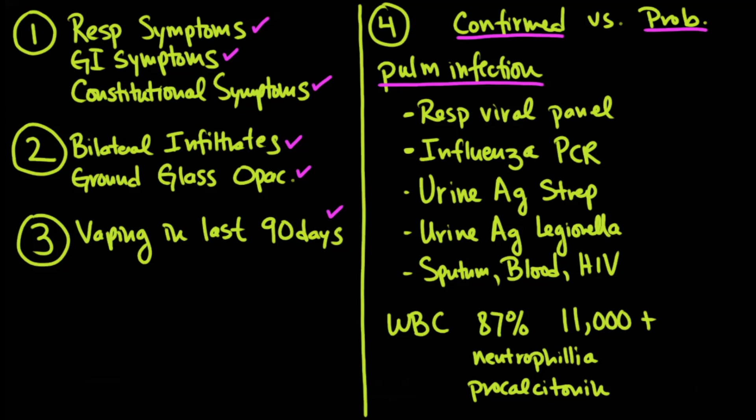The way you rule out pulmonary infection is by getting standard lab tests. You want to get a respiratory viral panel — these panels check for very small amounts of viral DNA from a nasal swab and will also check for influenza PCR, which is particularly important for cases between October and April when flu is rampant. You also want a urine antigen for strep and a urine antigen for legionella.